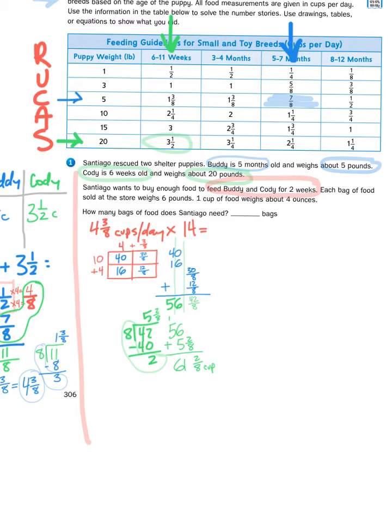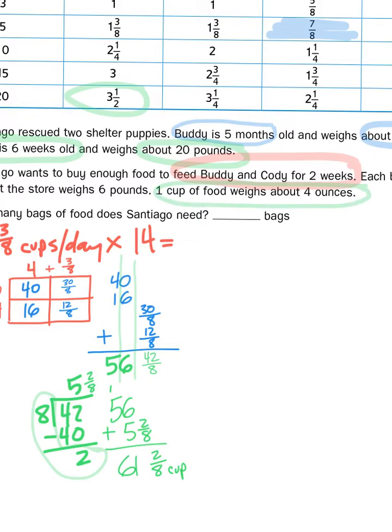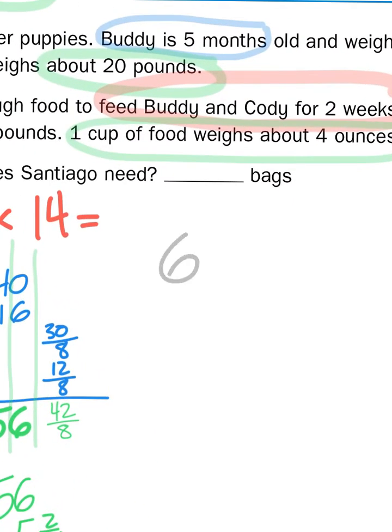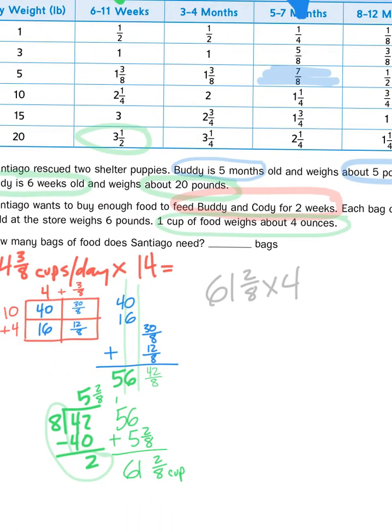Each bag of food is sold at the store weighing six pounds, and one cup of food weighs about four ounces. So two more steps: first, I've got to figure out how many ounces sixty-one-and-two-eighths cups gives me. Then I need to figure out how many bags of food I would have to buy to get that amount. It tells me here that one cup of food weighs about four ounces, so in order to figure out the number of ounces, I need to take the number of cups — sixty-one-and-two-eighths — and multiply that by four. We're going to involve some multiplication and use partitioning rectangles again.